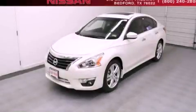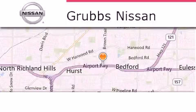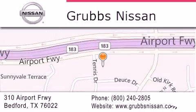Stop by today and test drive this automobile for yourself. Thank you for considering Grubbs Nissan for your next luxury vehicle. If you have any questions, please visit our website, give us a call, or stop by our dealership located at 310 Airport Freeway in Bedford.